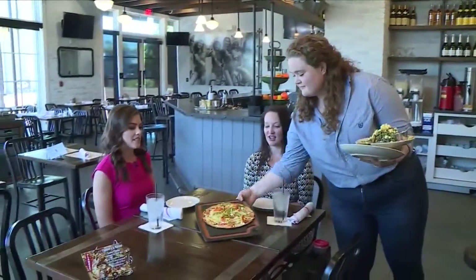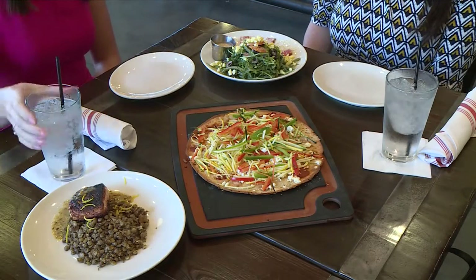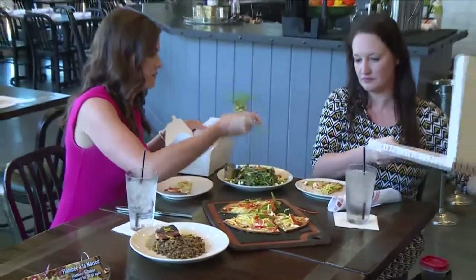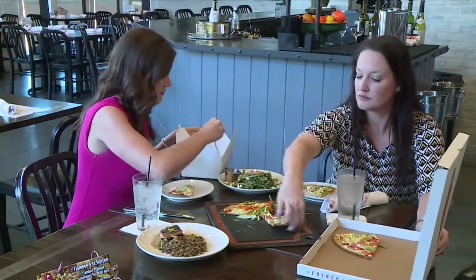Another tip for when you go out to the restaurant: get that to-go box first. Why is that so important? Most times the serving sizes are way too much. So if you just get a to-go box, take half of your meal, put it in the box, and eat what's left on your plate — you'll be full, I guarantee it.